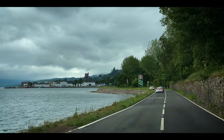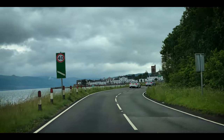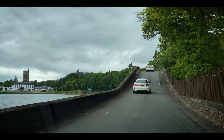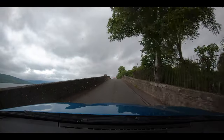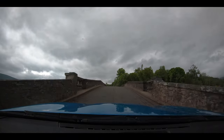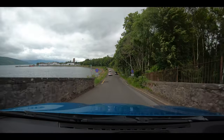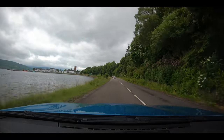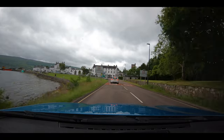Inveraray looks completely different to any other town I've ever seen. It is something you would not expect to see in Scotland. Inveraray.